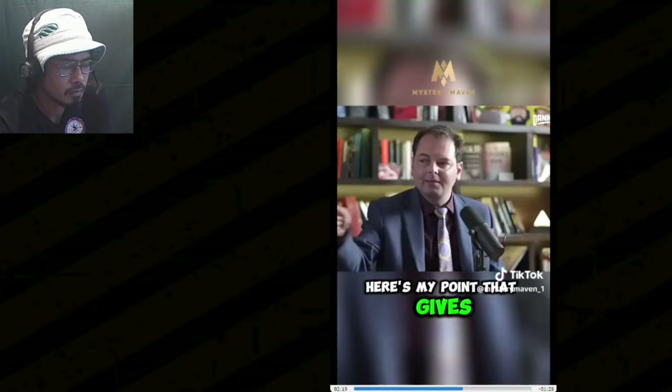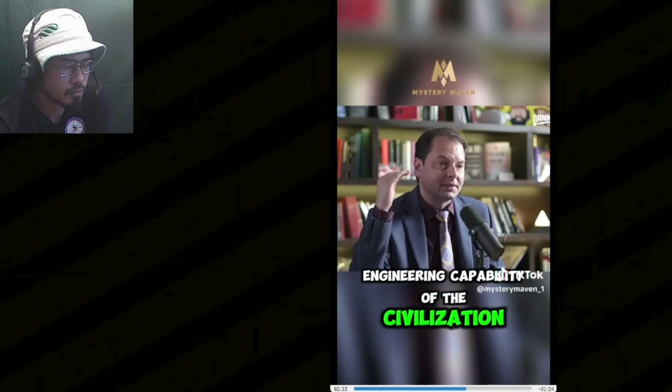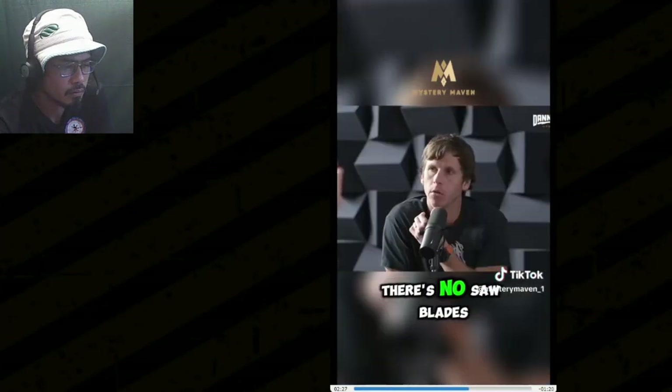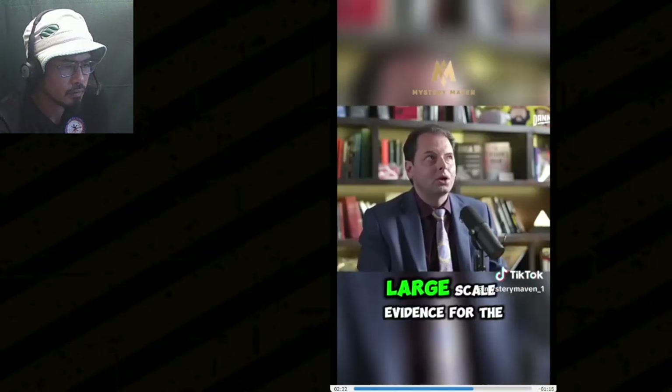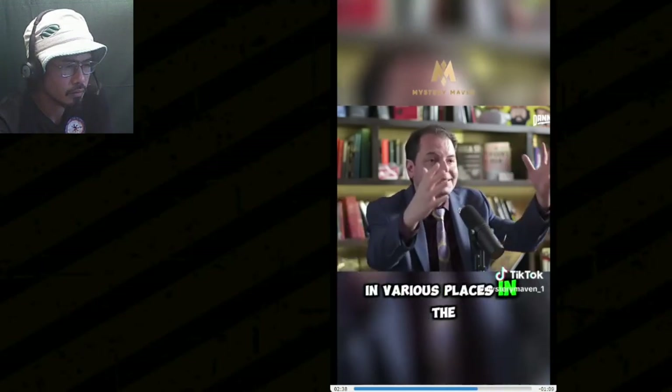That gives you a sense of the level of engineering capability of this civilization — it's beyond ours, way beyond ours. The problem is there's no saw blades or toasters or anything in the desert out there, and there's no large-scale evidence for this civilization other than these megalithic structures. Nothing. In various places in the world.